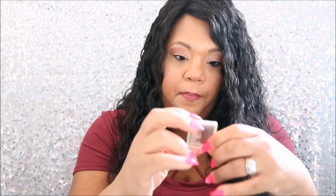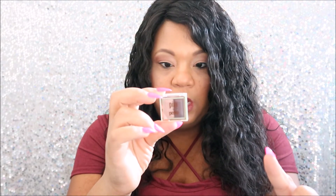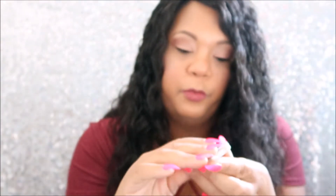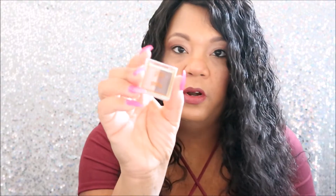My first product is a Pixie Beauty Mesmerizing Mineral Duo — it's an eyeshadow. The colors are really pretty. I have some of these already so I probably won't be opening and using it for a while, but I do like their eyeshadows, they're pretty cool.